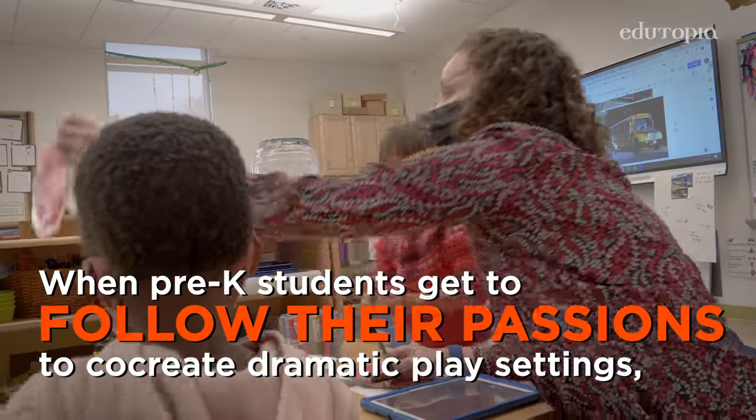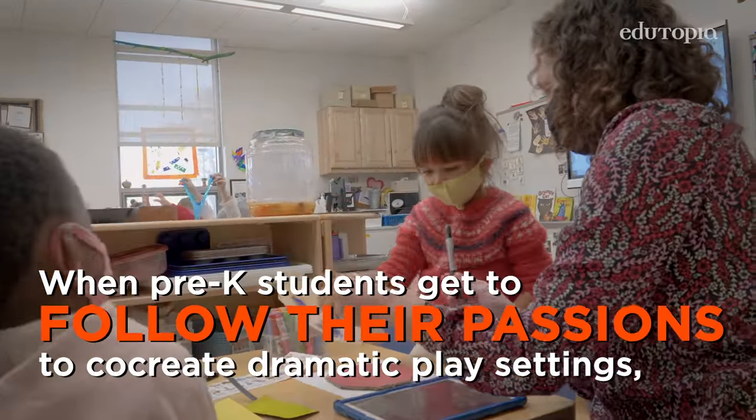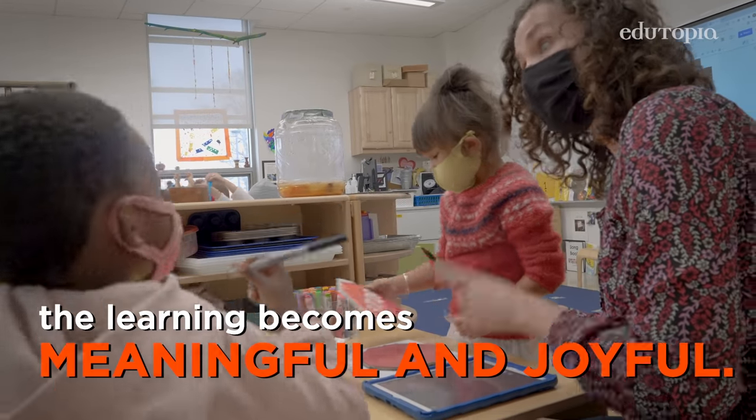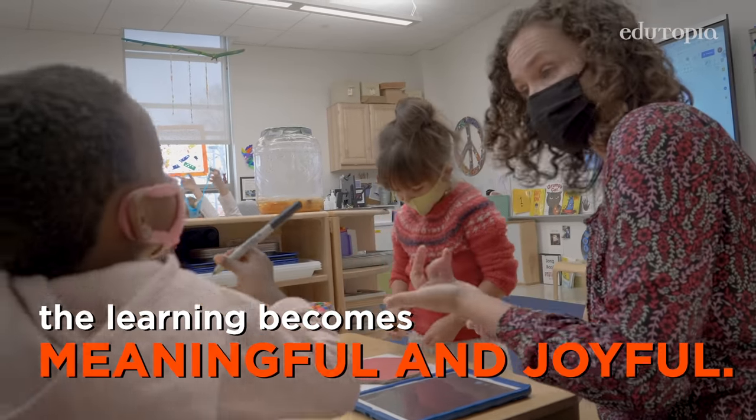Is this a real stop sign? That's going to give you a clue of how to write the words. We can put the real stop sign on the bus. Let's make a stop sign for the bus.